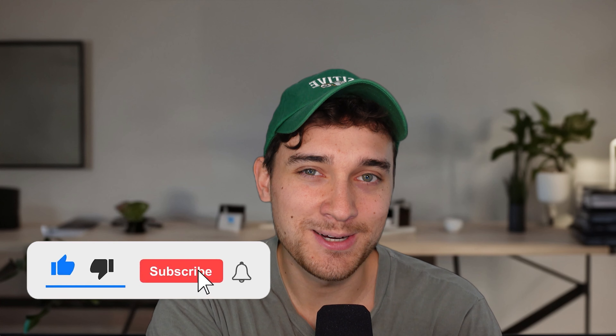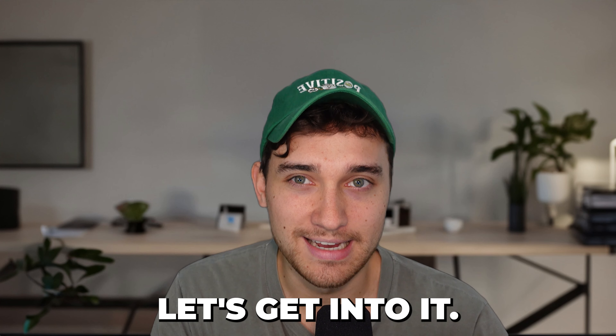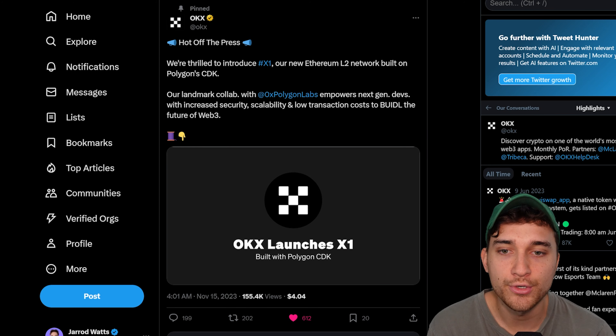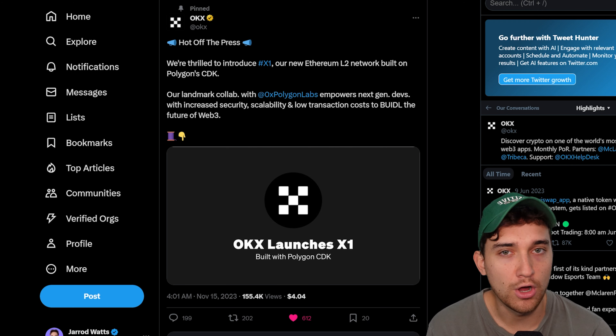Like the video if you enjoy this content, subscribe to the channel if you don't want to miss any more videos like this one. Here is the announcement tweet. It basically says we're thrilled to introduce X1, which is our new Ethereum L2 network built on Polygon CDK. I've already received a couple of DMs about the technical details of the X1 chain and how it works, so I thought I would cover off the key points in this video.